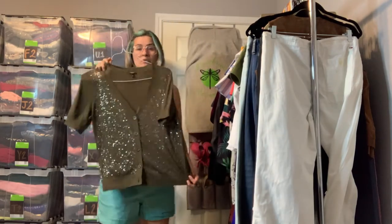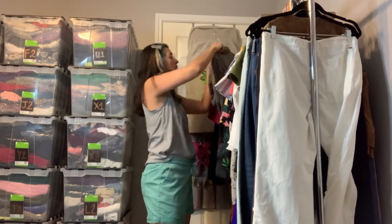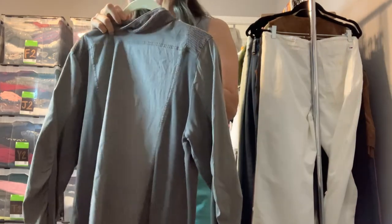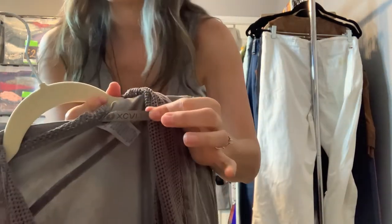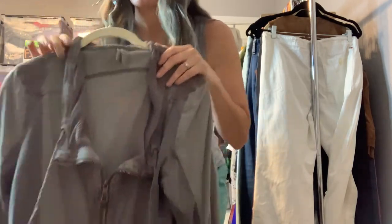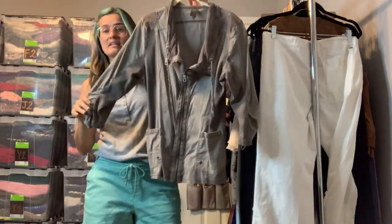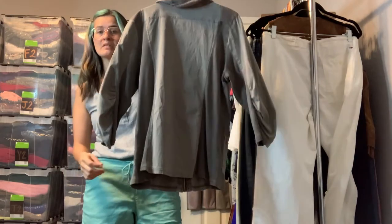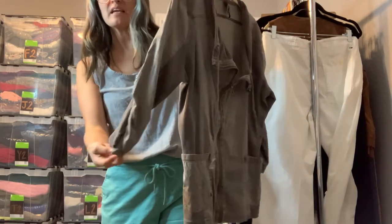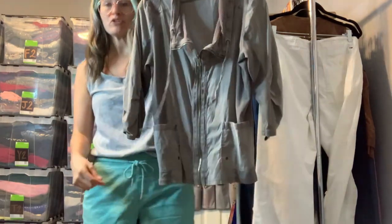Another lightweight casual jacket — I'm not sure how to pronounce this brand, it's XCVI. It's a size large in kind of a military green color with a little bit of a gray hue. It's casual with some ribbed paneling, ruching on the sleeves, and a draped mesh neckline with a full zip.